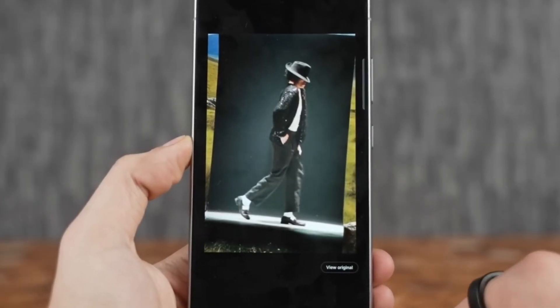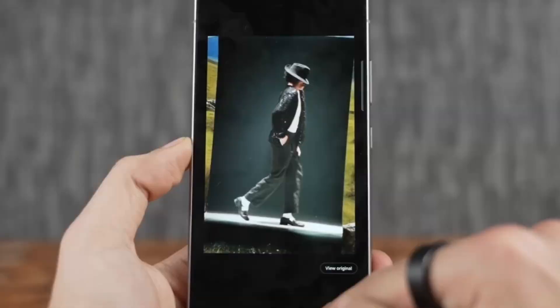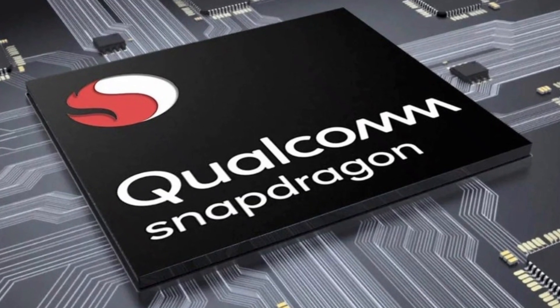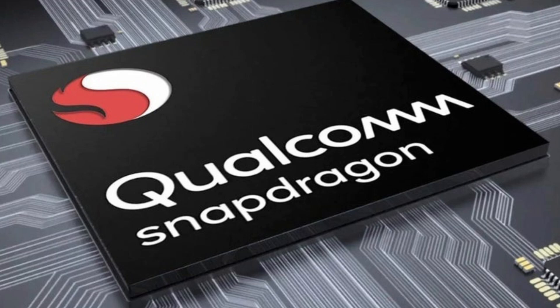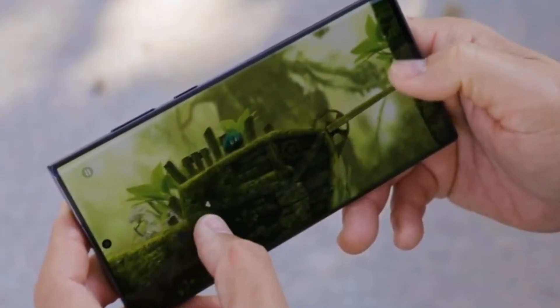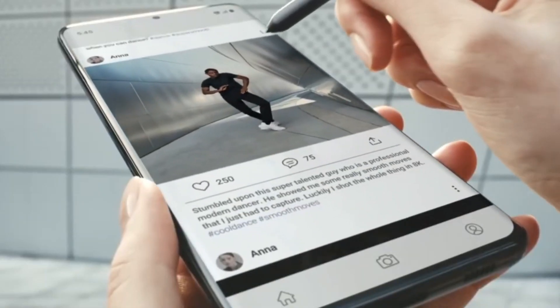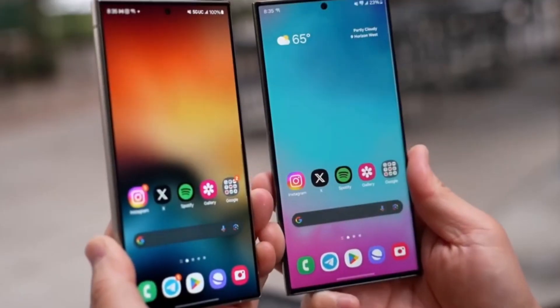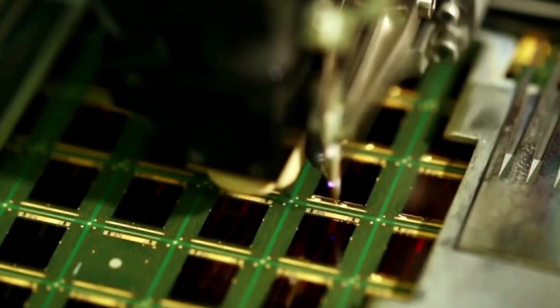Today, we've got some exciting news buzzing in the smartphone world that's sure to get you all fired up. Strap in because we're diving deep into the latest developments surrounding Qualcomm's Snapdragon 8 Gen 4 chipset and its upcoming redesign. In a world where speed and performance reign supreme, smartphone giants like Qualcomm are constantly striving to push the boundaries, and it seems like they've got their sights set on Apple's record-breaking M-series chips.